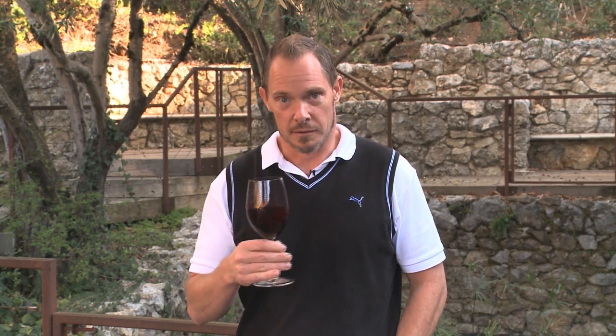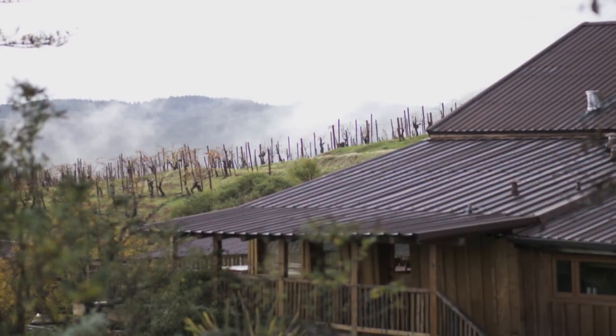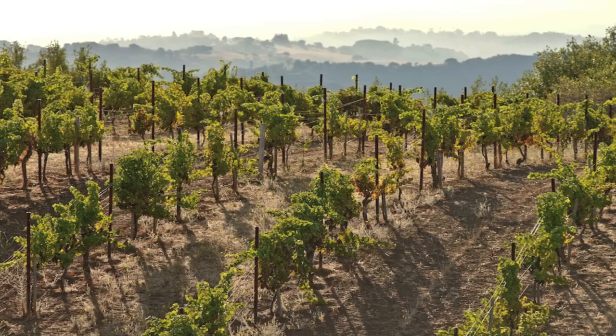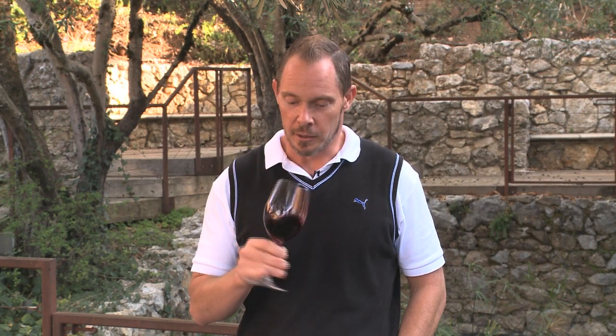On the nose immediately, it smells of Cabernet with a nice expression of our site here. The limestone soil is really pronounced in the wine, so it's really refreshing both aromatically and definitely on the palate.